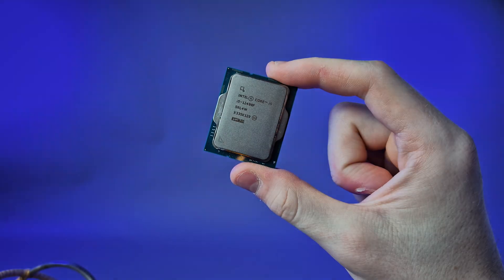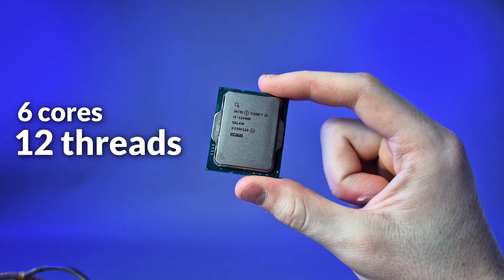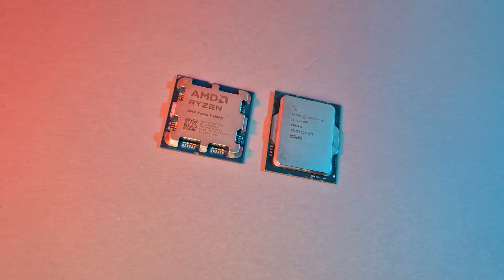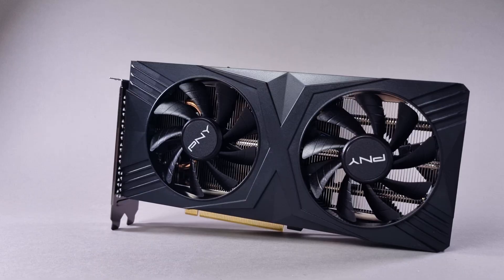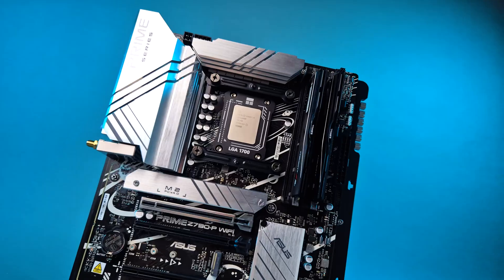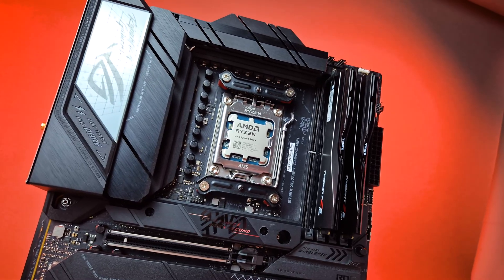The i5-12400F launched almost 4 years ago, but does its 6 Golden Cove P cores with 12 threads hold up in 2025? And how does it stack up against AMD's Zen 5-based 9600X with the same 6 cores? We're going to look at several benchmarks, test 7 games at 1080p with an RTX 4070, on 32GB of DDR5 6000 MT/s CL30, with a Z790P Wi-Fi for Intel and an X670E-F for AMD.